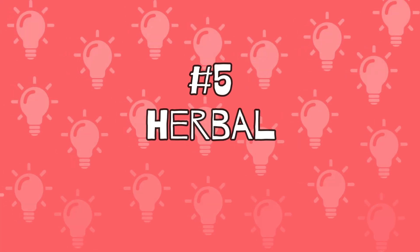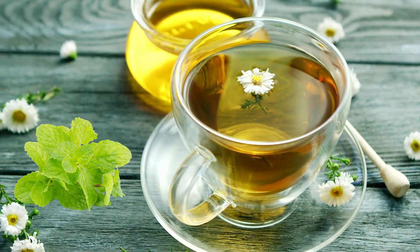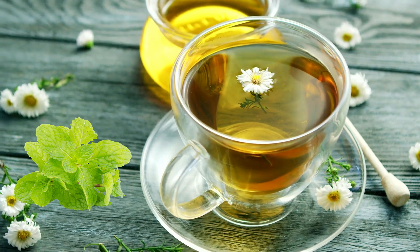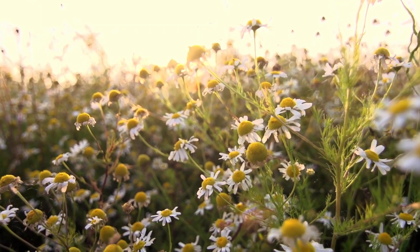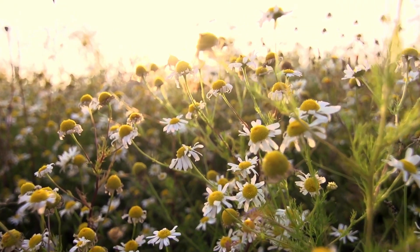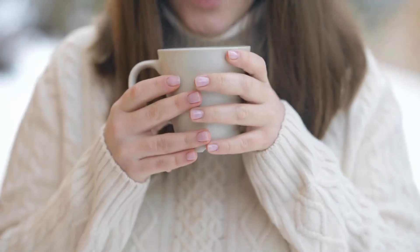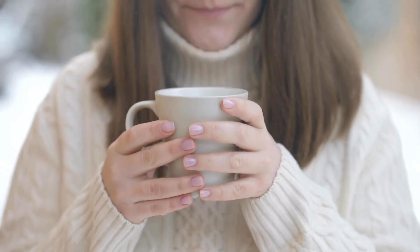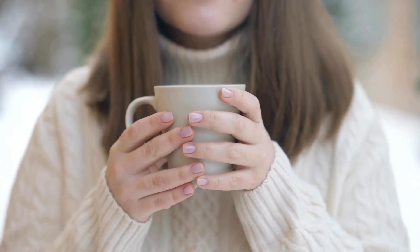Number 5: Herbal Tea. Chamomile and mint tea in particular are said to work wonders in stopping vomiting in cats. Chamomile has always been considered stomach-calming and anti-inflammatory. Mint tea is also said to have similar benefits. Of course, it is important that you let the tea cool down well so that you don't add a burnt mouth to the rebelling stomach.